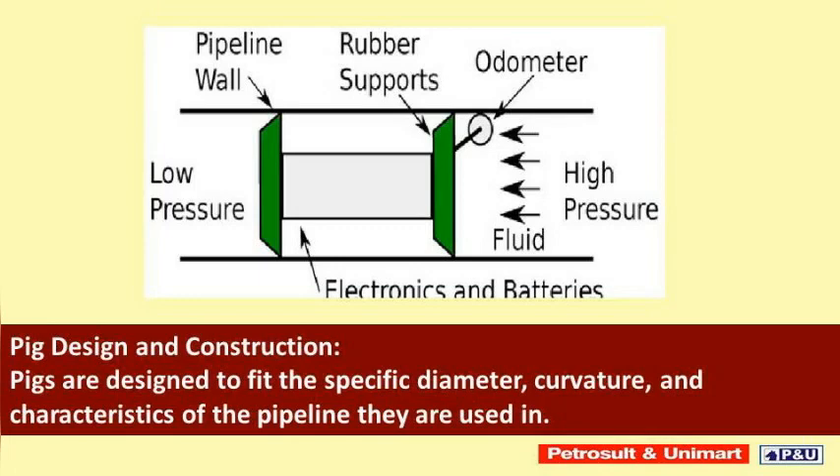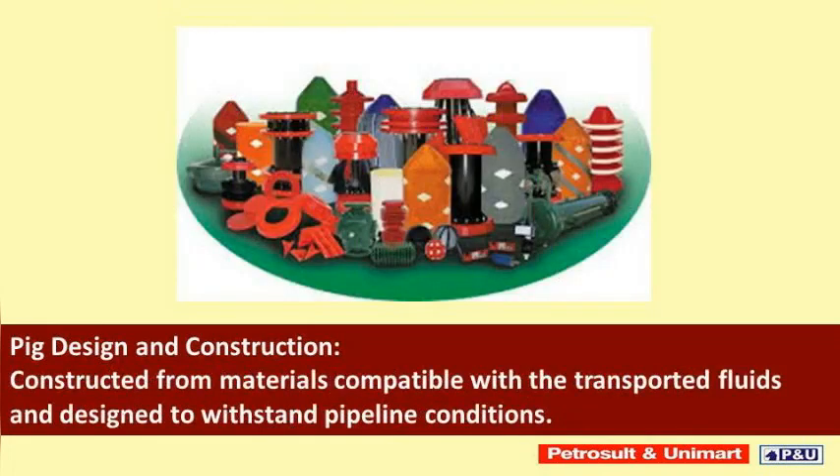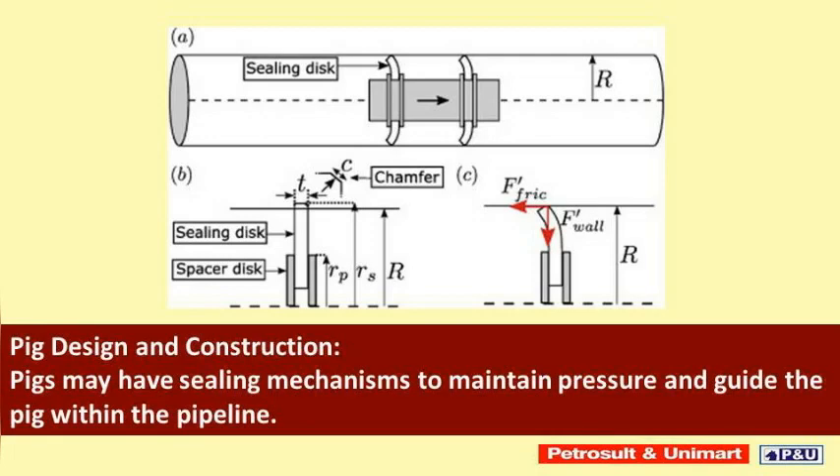Pigs are designed to fit the specific diameter, curvature, and characteristics of the pipeline they are used in. They are constructed from materials compatible with the transported fluids and designed to withstand pipeline conditions. Pigs may also have sealing mechanisms to maintain pressure and guide the pig within the pipeline.